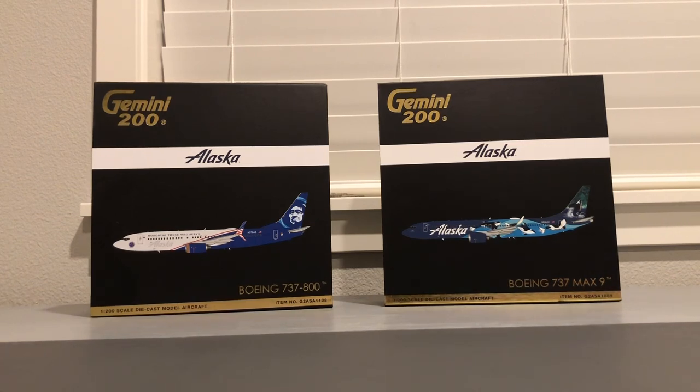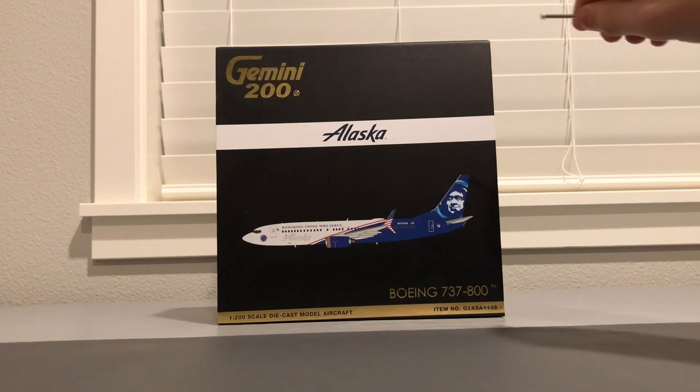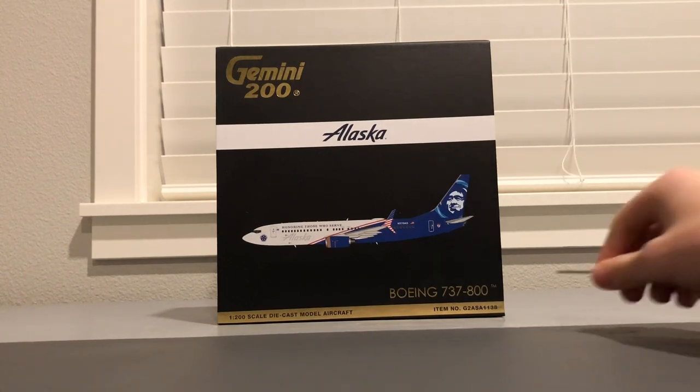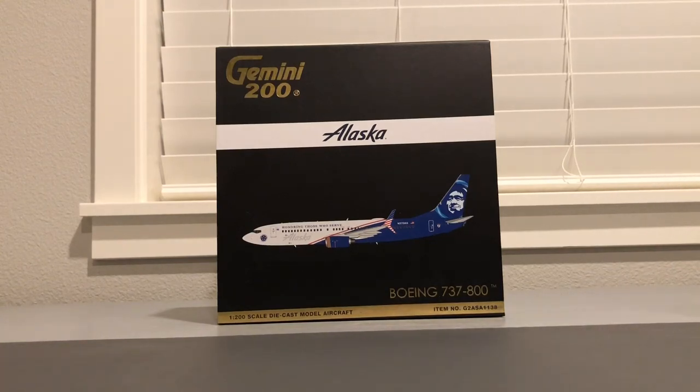I'll start off with the Alaska Airlines Boeing 737-800 'Honoring Those Who Serve' by Gemini Jets. On the front of the box we have the Gemini Jets gold logo, a white banner for Alaska Airlines, and the CGI of the model — Boeing 737-800, item number G2ASA1138.